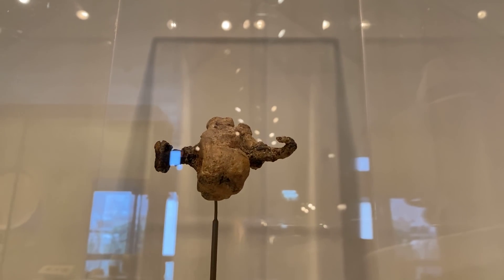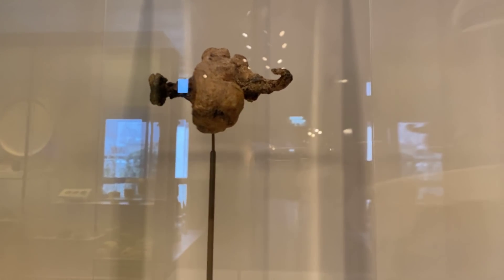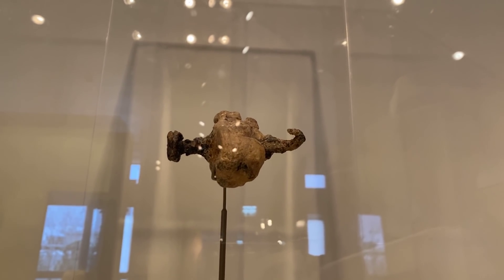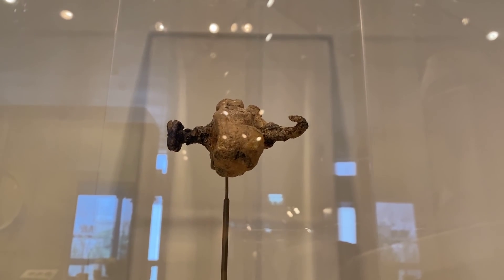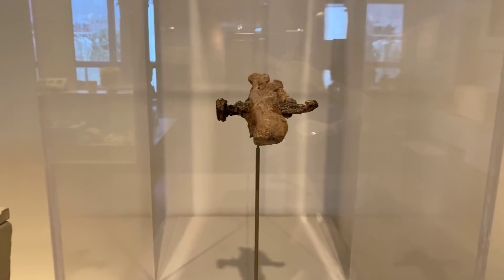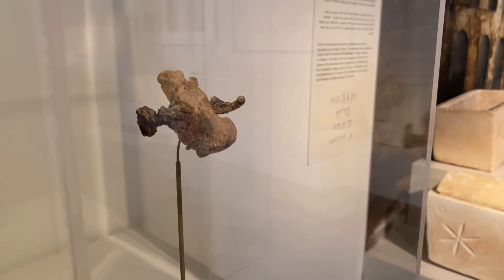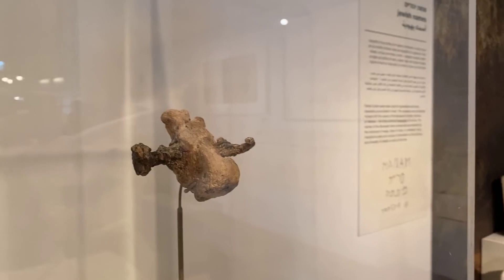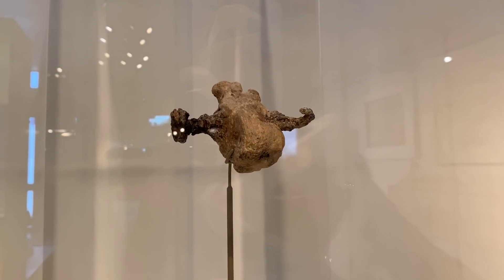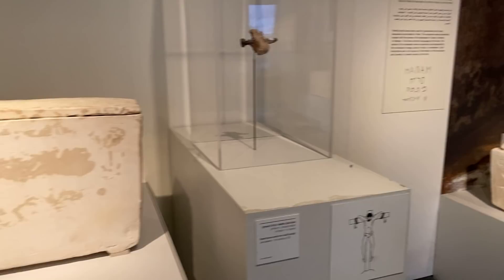Until recently, this was presented as the only archaeological evidence ever found for crucifixion in the whole Roman Empire, because they used to recycle the nails again and again. But now there is another discovery: a very similar heel pierced by a nail found in England. So we have two — this is still 50 percent of the entire archaeological index for crucifixion in Roman times.